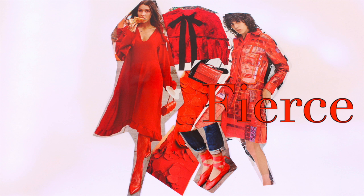Red not only rocks the runway this spring, it adds the perfect amount of spice to your home. And DecoArt makes every hue imaginable.